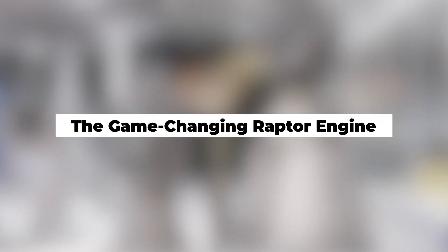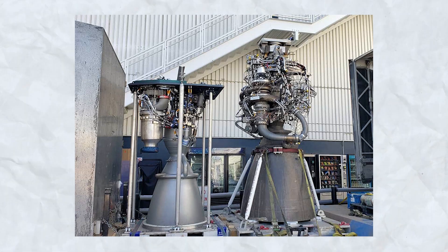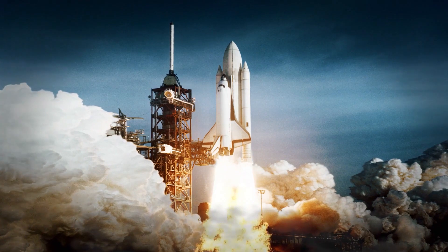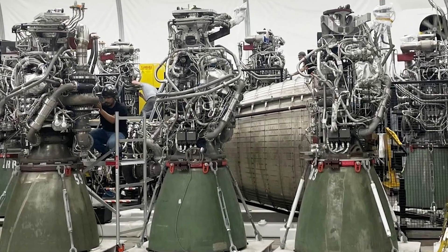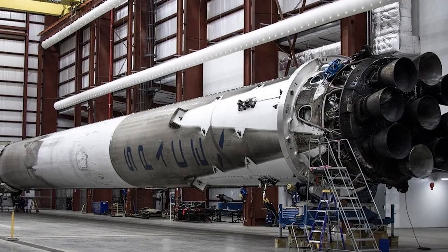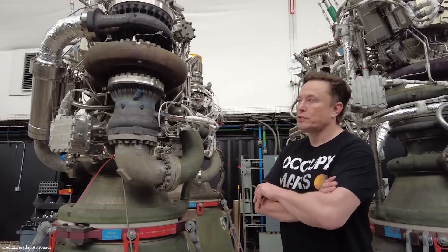In the realm of space exploration, SpaceX's latest innovation takes center stage: the groundbreaking Raptor engine. This technological marvel marks a significant leap forward in propulsion systems, promising to redefine the capabilities of rockets and spacecraft. As we delve into the intricacies of the Raptor engine, it becomes apparent that SpaceX has engineered a propulsion system that transcends conventional boundaries, boasting characteristics that set it apart from its predecessors.